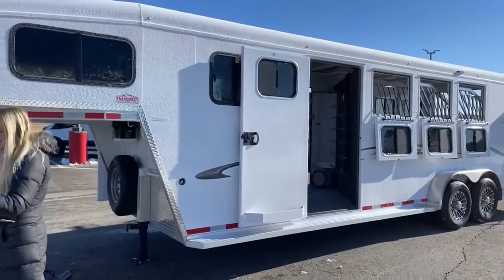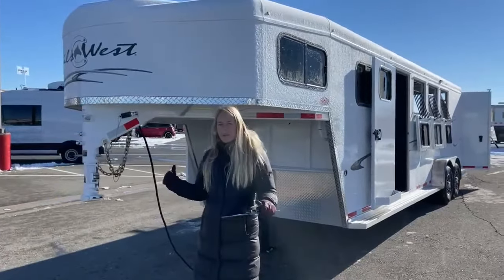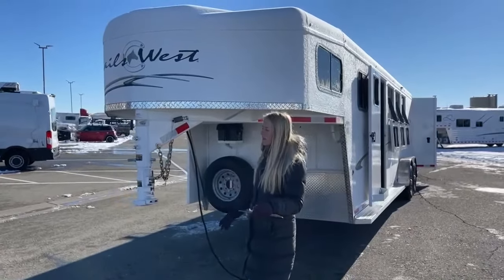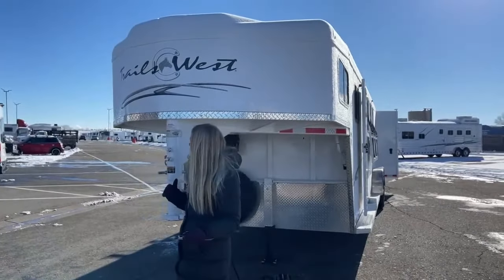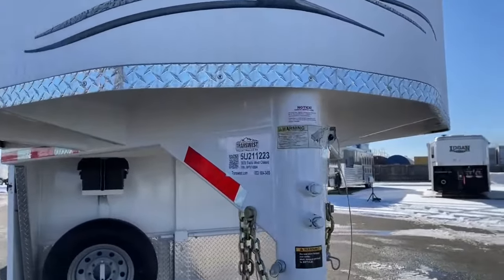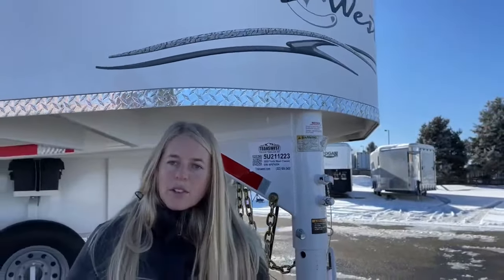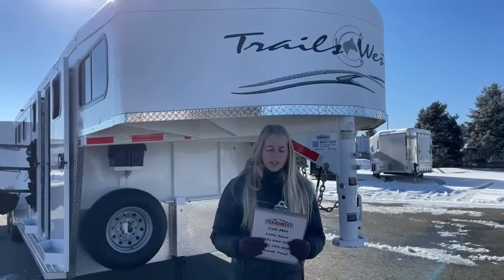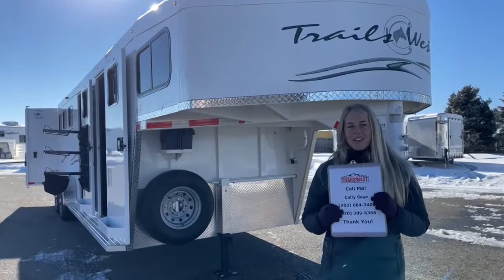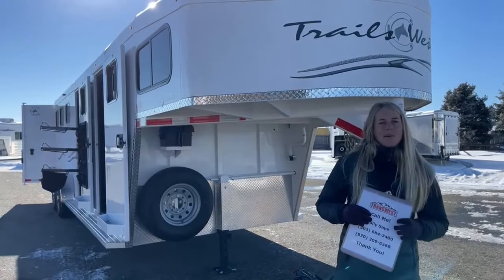For those interested in this trailer, it's a 2022 Trails West Classic — a three-horse gooseneck with a mid-tack and a somewhat finished front dressing room. It'll be a great trailer for somebody looking for creature comforts with lots of room for storage. You can check it out at transwest.com. The stock number is 5U-211-223. If you have any questions or are looking for something with full warranties, you can reach out to me — my name is Callie Say, my phone number is 970-309-6368. If you want to take advantage of one where somebody's already taken the depreciation hit, this is a really great option. Thanks for tuning in and have a great day!